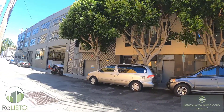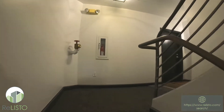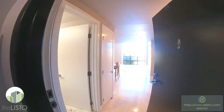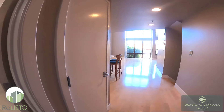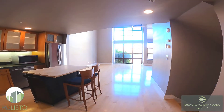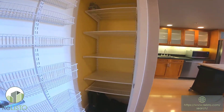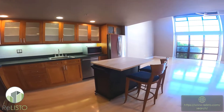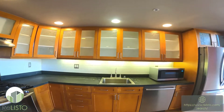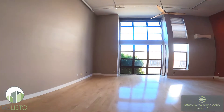Here we are at unit number one. This is the main level, but also the middle level of the property. We come in the front door and there's a guest bathroom immediately to the left. There's a big kitchen with lots of closet space and closet organizers — a great coat closet as well. There's a little kitchen island with stools included, a gas range, lots of cabinet space, dishwasher, microwave, and a stainless refrigerator.